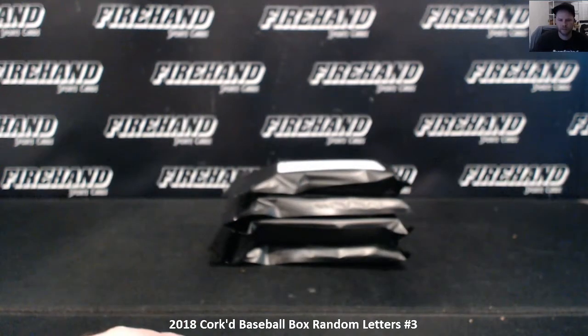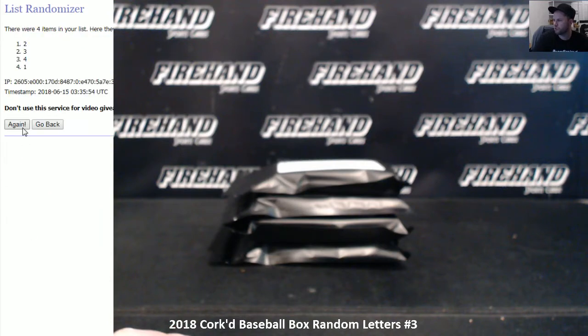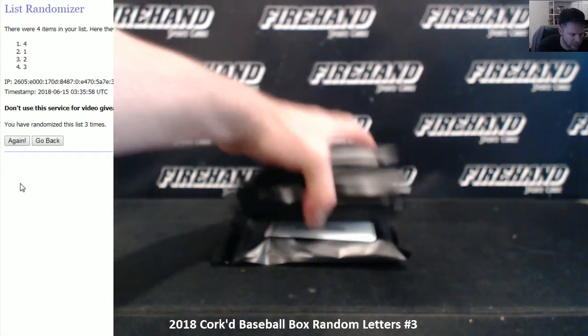This is a random letter. One, two, three, four. Hit a randomizer three times — the number on top is the pack that will open. One, two, three, four — the bottom pack.